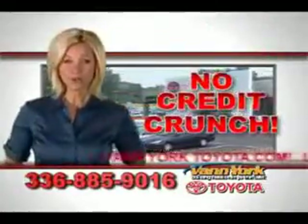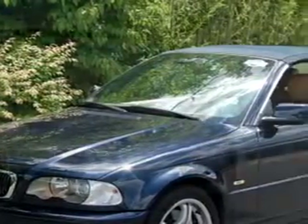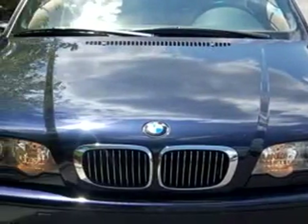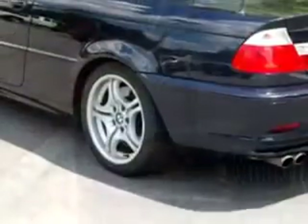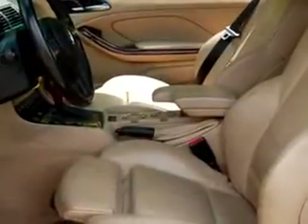There's no credit crunch at Van York Toyota — millions of dollars to lend. Imagine driving this blue O2 BMW 330 CI, equipped with a six-cylinder engine with only 86,100 miles.